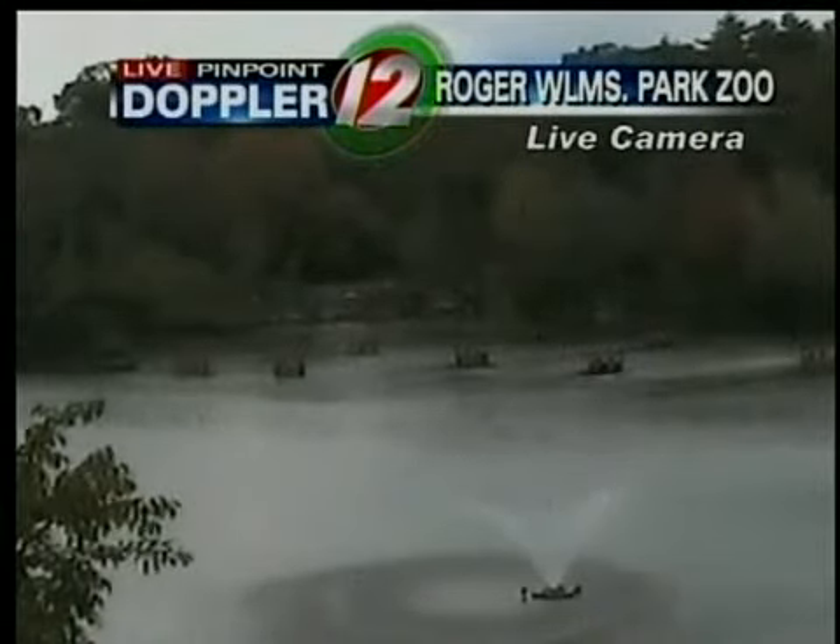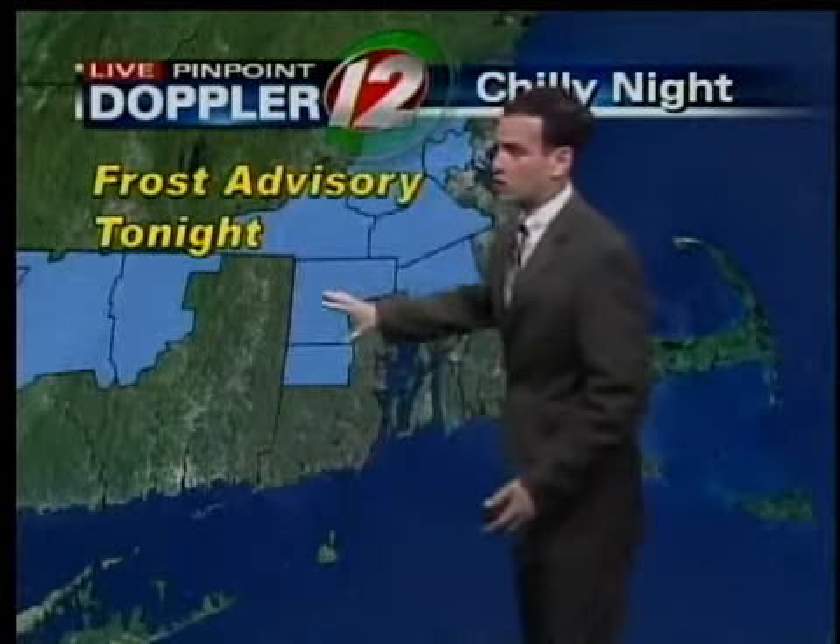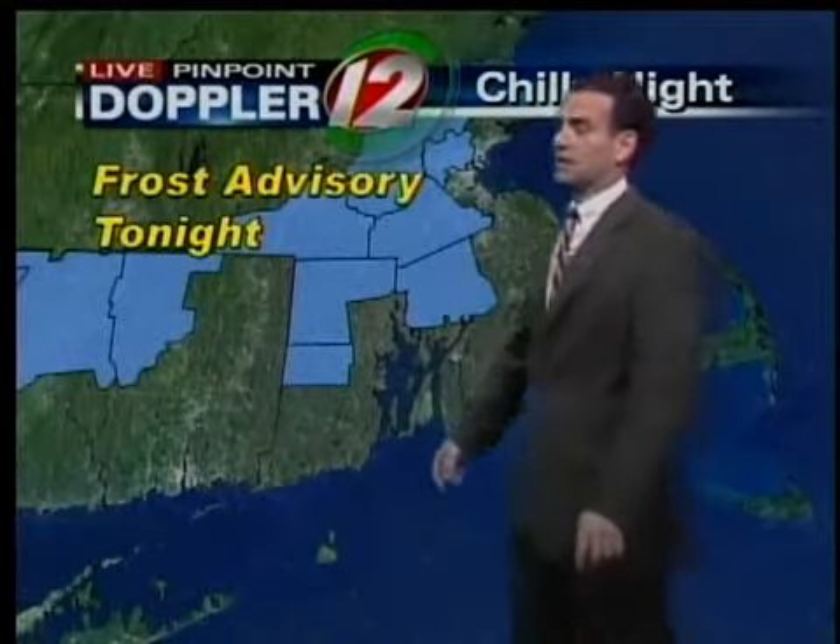Skies are gray here. As we take a look at our advisories and warnings, we do have a frost advisory for the northwestern part of Rhode Island and Bristol County, Massachusetts. This does not include the city of Providence. However, still a pretty chilly night expected for the capital city.